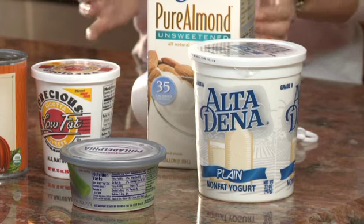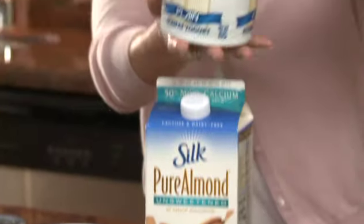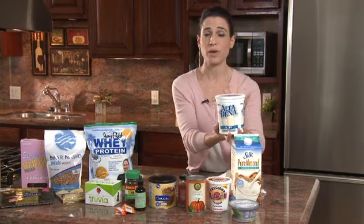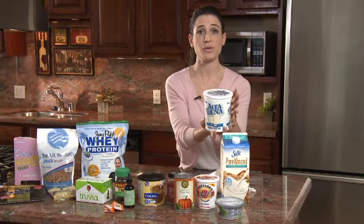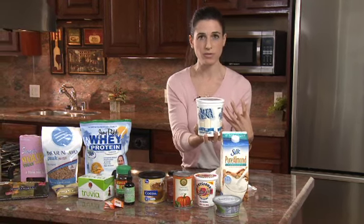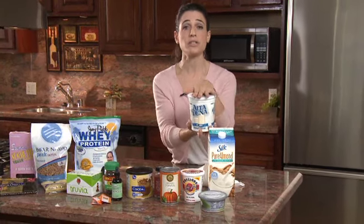Some great substitutes for your base — which you want to be protein-based — would be plain yogurt. We have nonfat plain here; this is Altadena. It's unsweetened and unflavored, which is what you want. The sweetened stuff has way too much sugar and will outweigh the protein. You can sweeten it with other things we'll talk about. Yogurt is thick, creamy, protein-based, and won't spike your sugar level.